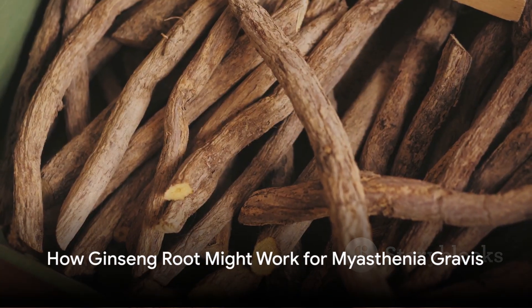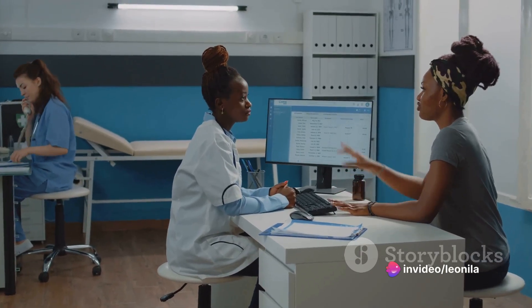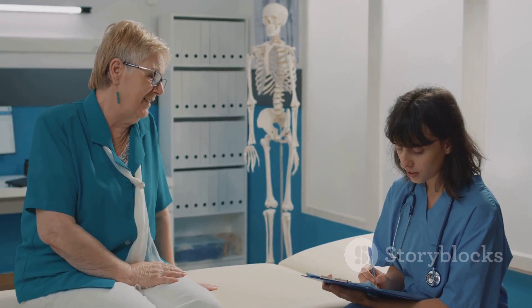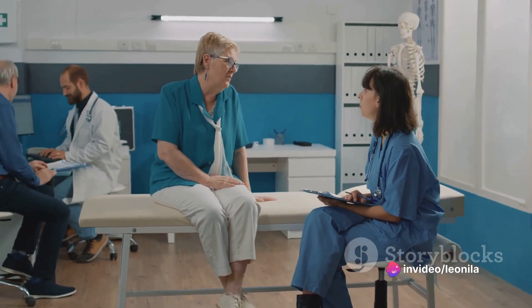So how might ginseng root work for myasthenia gravis? While research is still in the early stages, ginseng root's adaptogenic and immune-modulating properties could potentially be beneficial for autoimmune conditions like MG. The root's ability to modulate immune responses and reduce inflammation could potentially help alleviate symptoms and improve overall immune function.